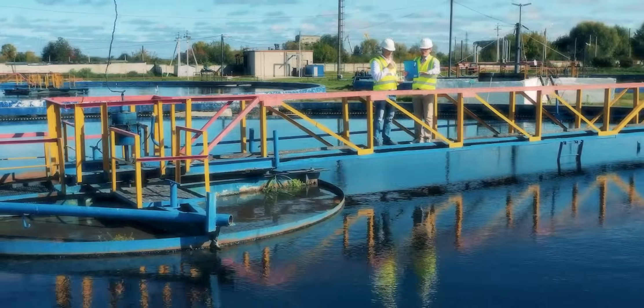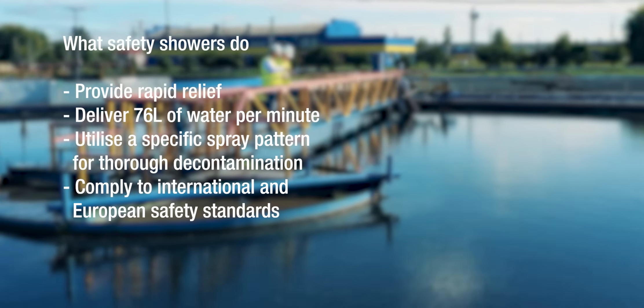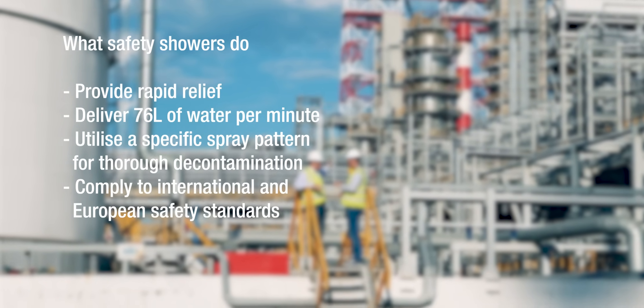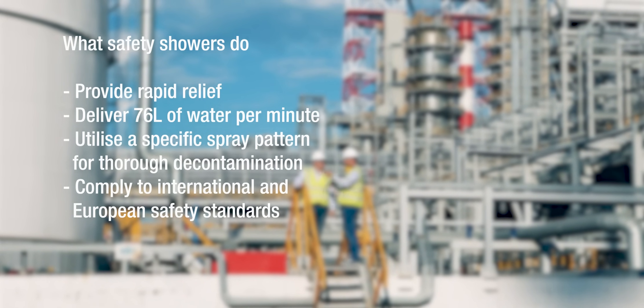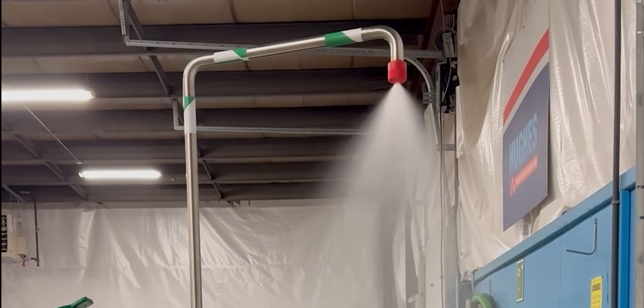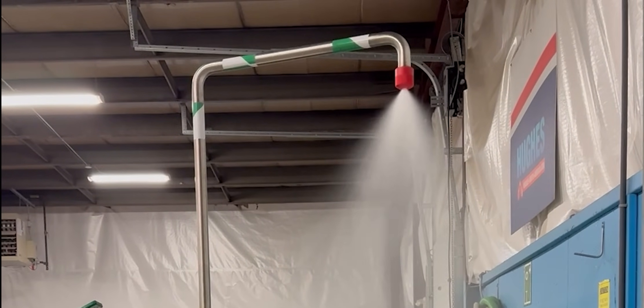Safety showers are engineered to provide rapid relief to a casualty, deliver high volume water flow, implement precise spray patterns, and comply with rigorous ANSI and EN safety standards. Unlike regular hygiene facilities such as domestic showers and sinks, safety showers must be engineered to specific standards to optimally decontaminate a user.